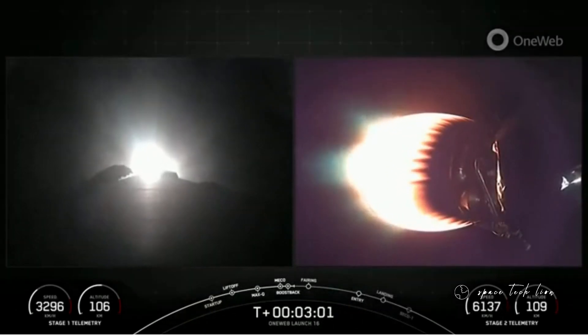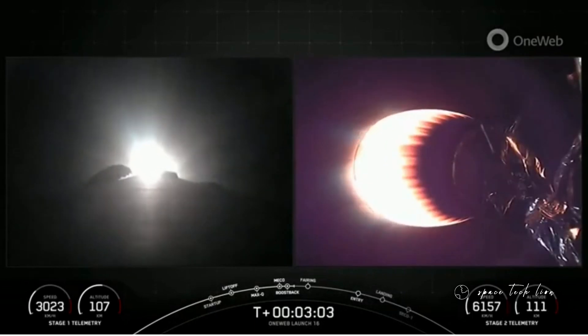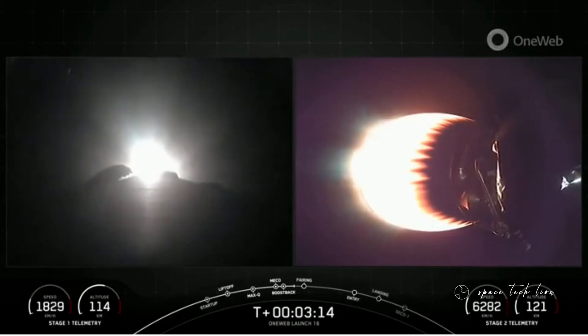We also had second stage engine start-up one, which is that M-VAC engine lighting up on the right-hand screen. Next up will be the conclusion of the first stage boost-back burn, and then shortly after, followed by the fairing deploy.